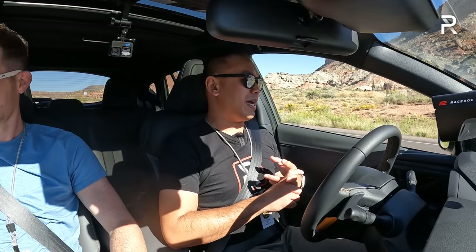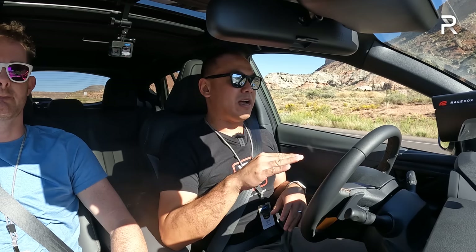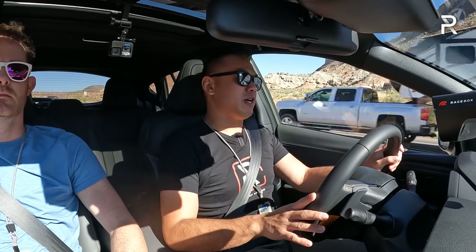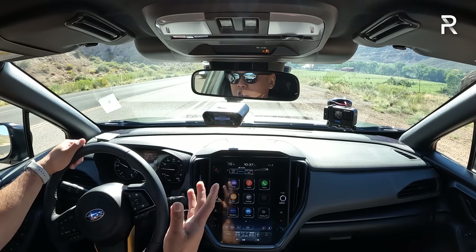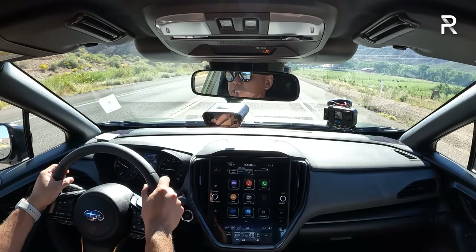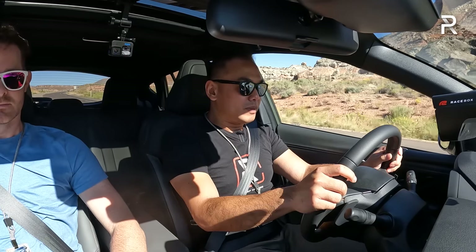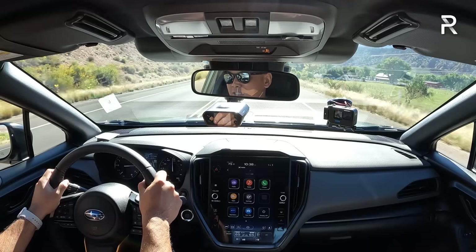Here we are in the first-ever Subaru Crosstrek Wilderness. Dealers and owners have been asking for a more off-road-capable Crosstrek for years, and now we're finally driving a factory version. We'll start out on the road and then switch to an off-road course. Most people will be driving this on the road anyway, so let's see what we can get zero-to-60 wise. We're at around 3,800 feet above sea level, so this naturally aspirated engine won't get quite as good of acceleration. It's in sport mode — we'll brake-torque it.